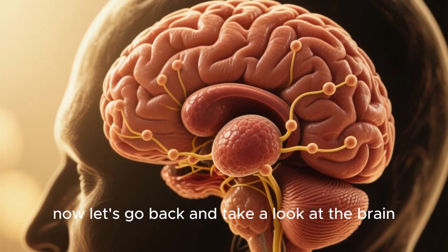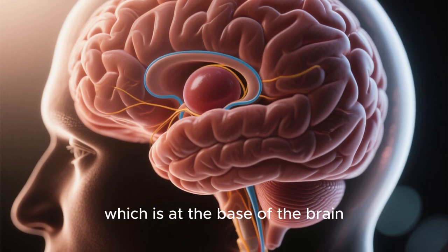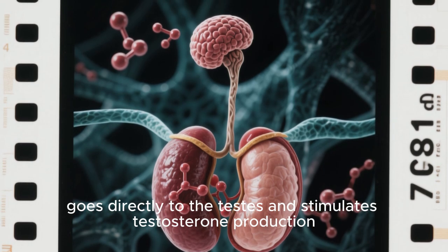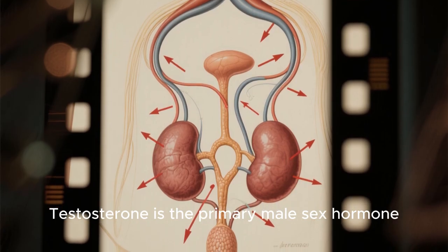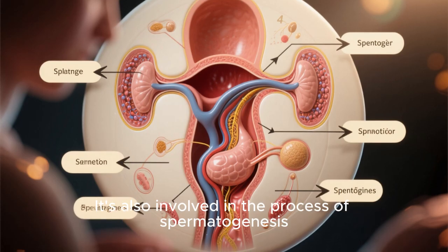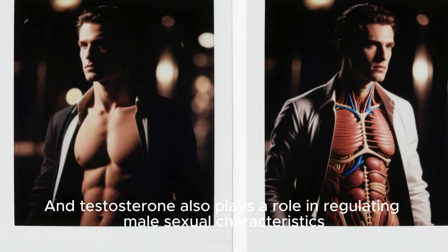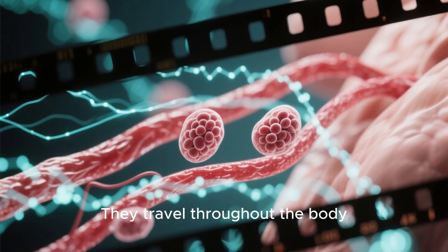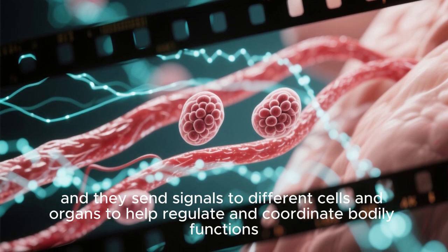Now let's look at the brain. The hypothalamus, deep within the brain, sends signals down through the pituitary gland at the base of the brain. The pituitary releases a hormone that goes directly to the testes and stimulates testosterone production. Testosterone is the primary male sex hormone — it's an anabolic hormone that helps regulate the development and function of the male reproductive system. It's also involved in spermatogenesis, the creation of sperm, and plays a role in regulating male sexual characteristics. These hormones are like the body's chemical messengers, traveling throughout the bloodstream to send signals to different cells and organs to help regulate and coordinate bodily functions.